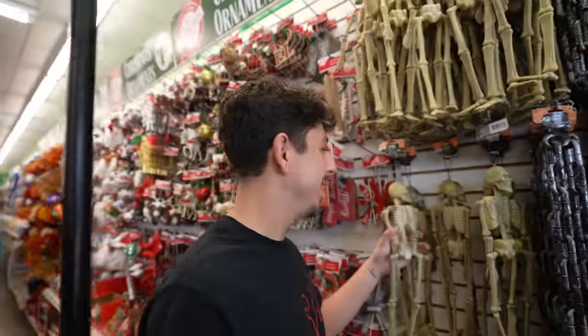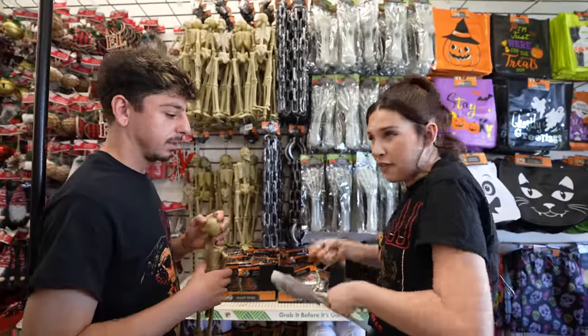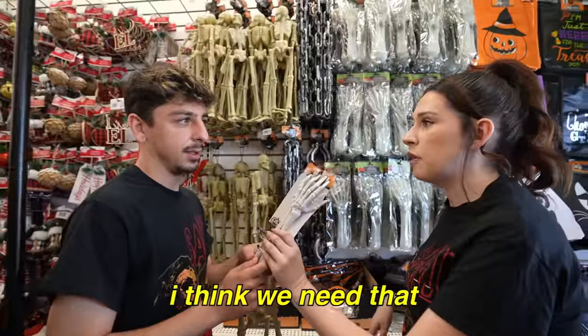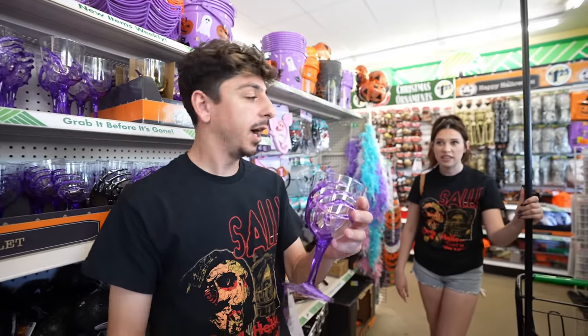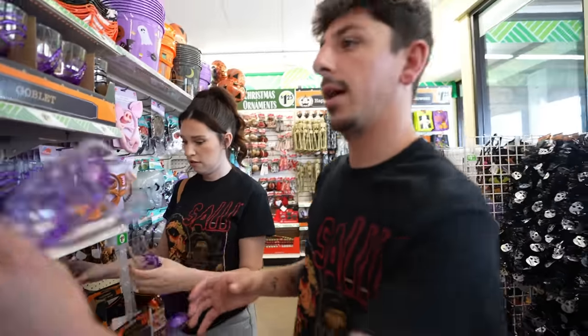They have skeleton hand tongs for salad — I think we need that. Oh my gosh, we just had a movie night and we had these cups. The quality's fire. Let's do the champagne ones instead.